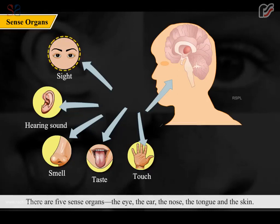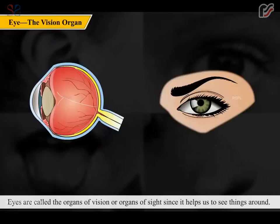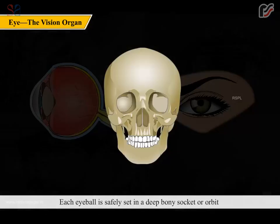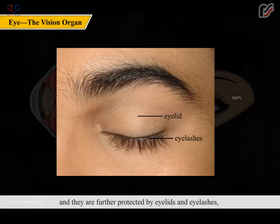There are five sense organs: the eye, the ear, the nose, the tongue, and the skin. Eyes are the organs of vision, helping us see things around us. They are very sensitive and delicate organs; each eyeball is safely set in a deep bony socket called the orbit, and further protected by eyelids and eyelashes, which protect the eye from dust and dirt.